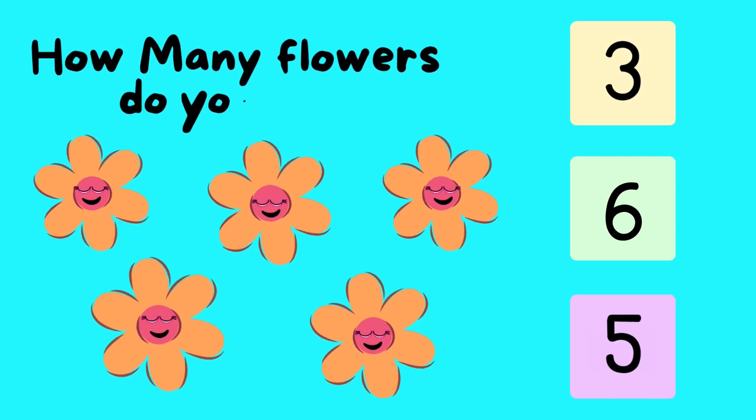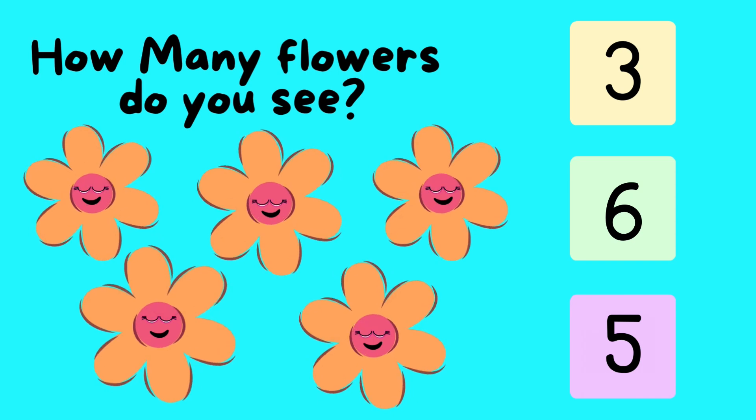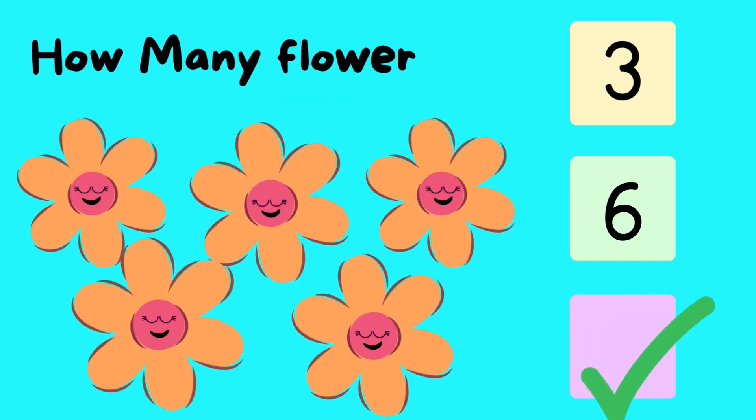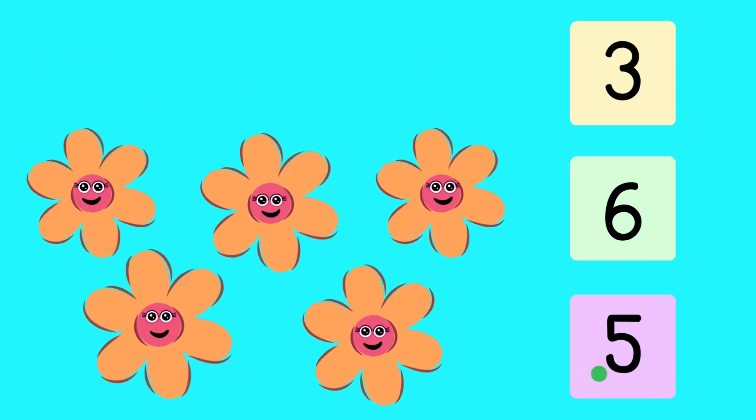How many flowers do you see? One. Two. Three. Four. Five. That's correct. Five.